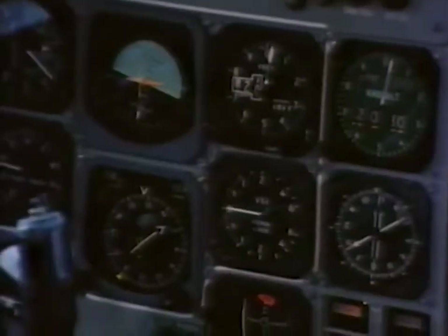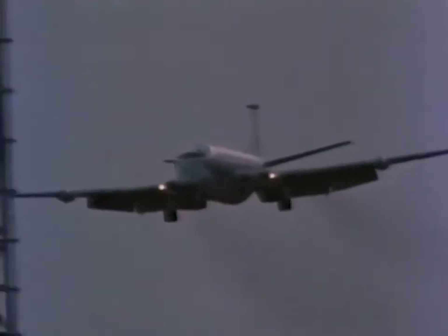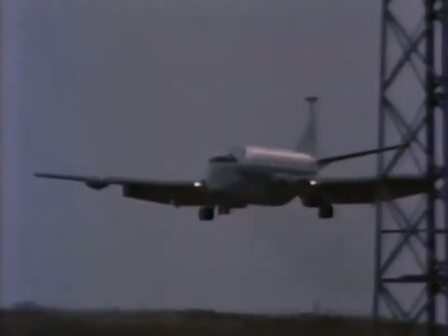One mile from touchdown — slightly right of centre line — turn left two degrees, setting 264. Slightly above glidepath, adjust your rate of descent. Approaching decision height, advisory information follows. Half a mile from touchdown — on the centre line, just slightly above glidepath. Quarter of a mile from touchdown — on the centre line. Over radar, touchdown. Radar service terminates, Five Alpha X-ray.